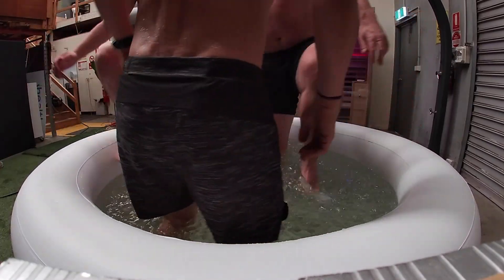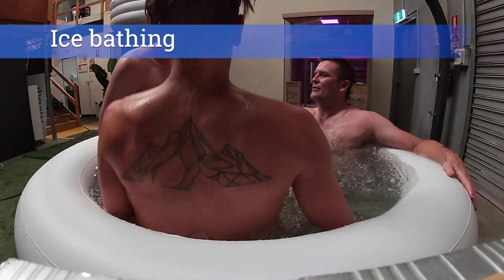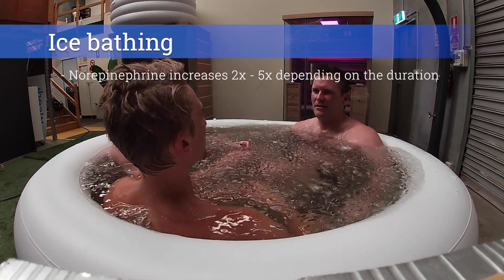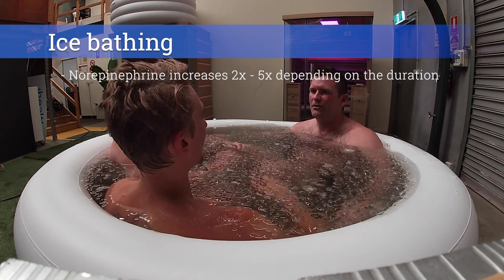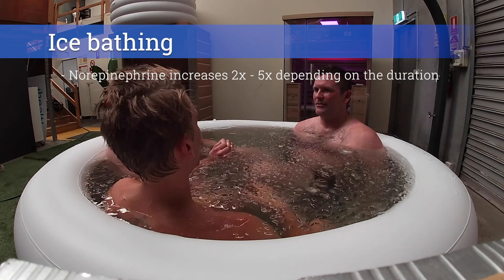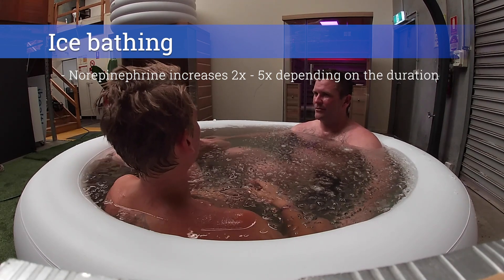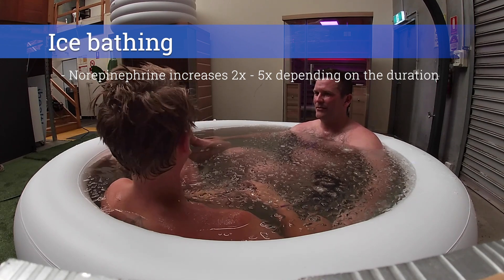Although not the most comfortable thing to do, jumping in an ice bath has been shown to have a great deal of physiological benefits. Here we have norepinephrine again — cold exposure has been shown in humans to release norepinephrine into the bloodstream and also the locus coeruleus region of the brain. As a hormone, norepinephrine increases vasoconstriction of blood vessels to help our blood lose less heat to the cold, and has been shown to increase five-fold during extreme cold stress. It has also been shown to inhibit inflammatory pathways in the body.